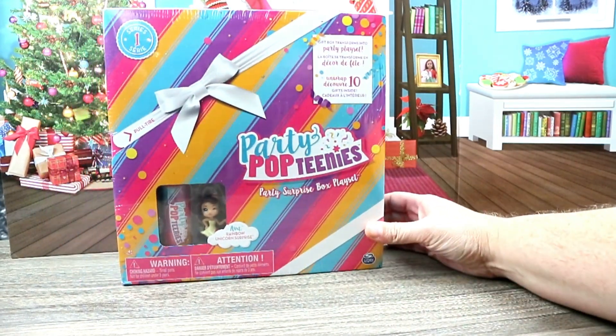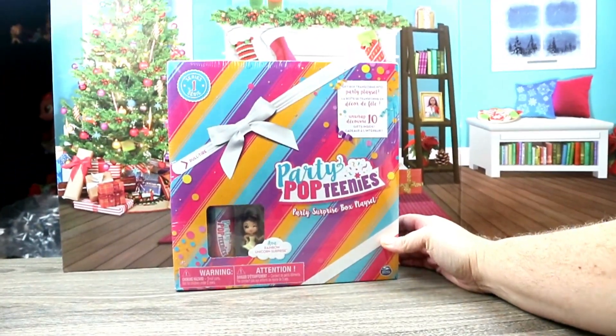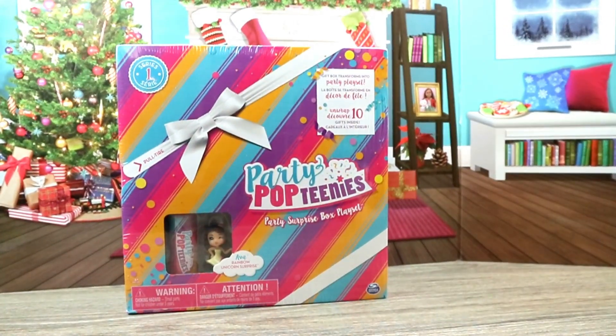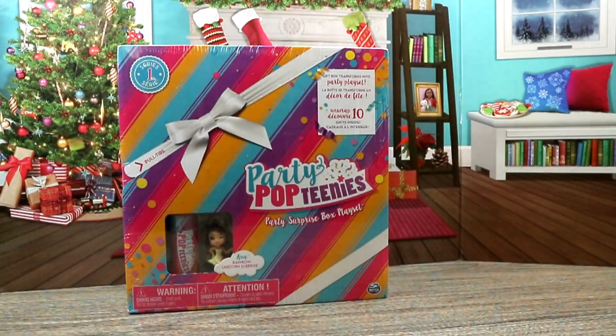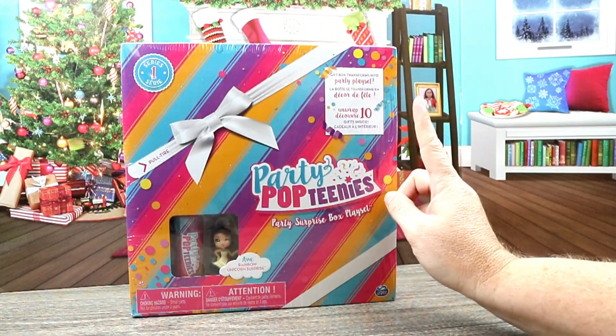So we're gonna go ahead and unbox this Party Pop Teeny. $4.99 with free shipping on Amazon was a pretty good deal — I've seen these priced around $15. If you're interested, I didn't see them for $4.99 anymore, but they are on there for $8.59 with free shipping. This is Series 1.